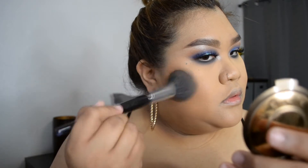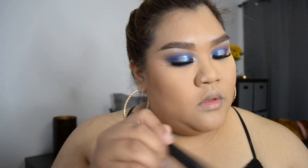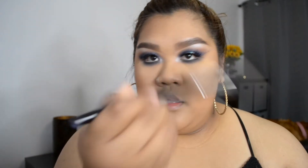Now I'm going to bronze my face. This is my favorite bronzer from Becca — Becca's bronzers are really good, do not sleep on them. This is in Capri Coast and I'm using a big fluffy Sephora brush to apply it on.